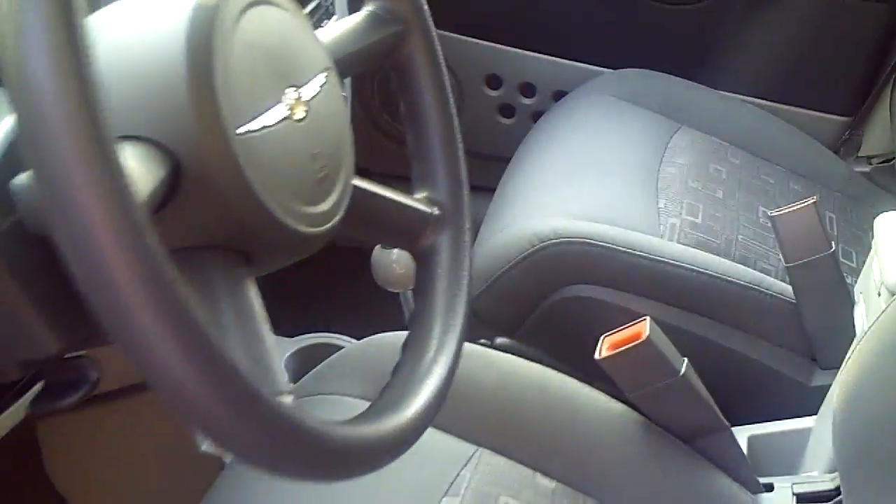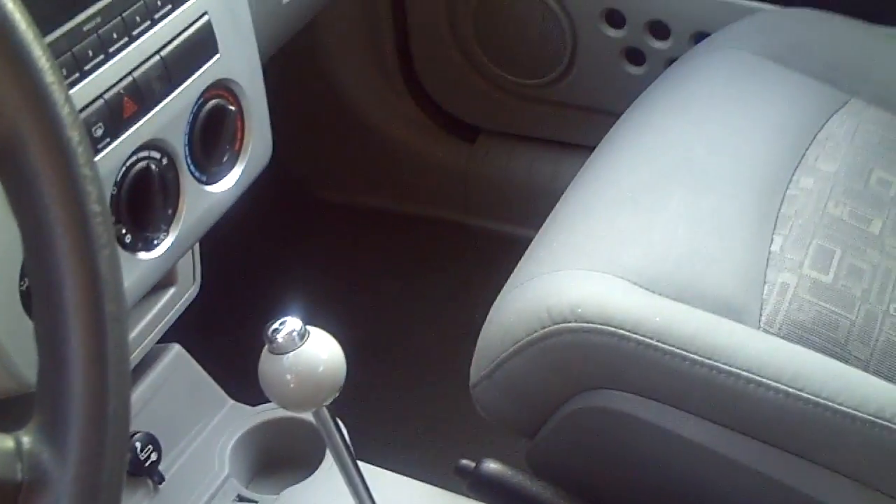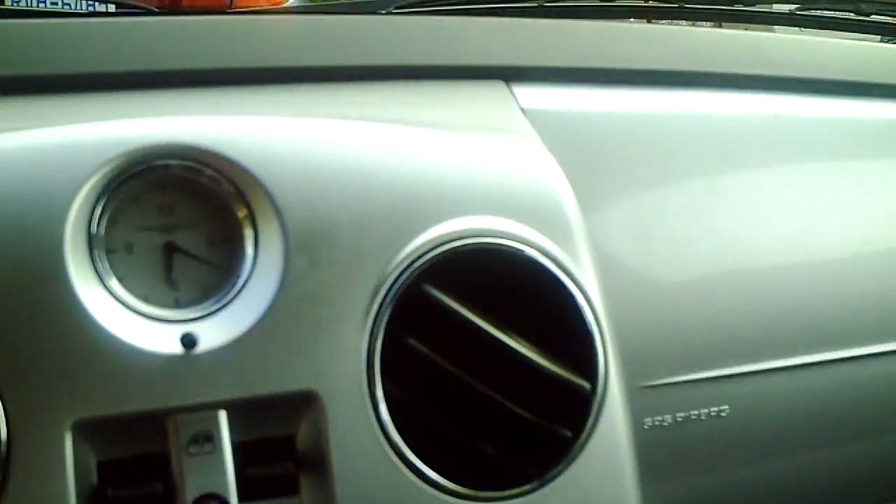I noticed that gear shifter is just cool. Yeah, it's all done to look retro. It looks really really retro, doesn't it? Yes it does.